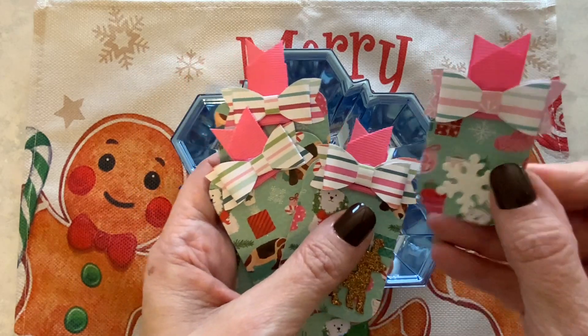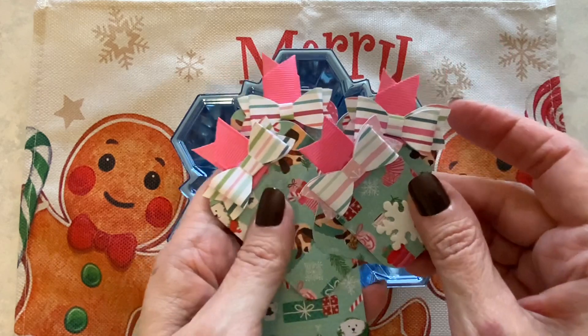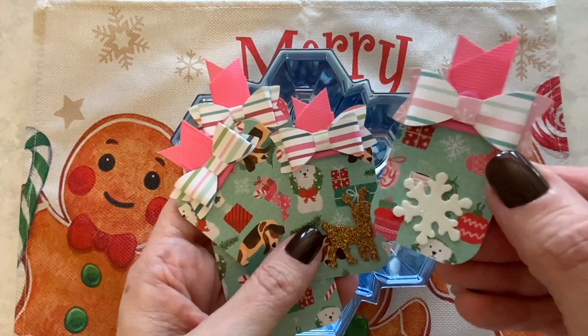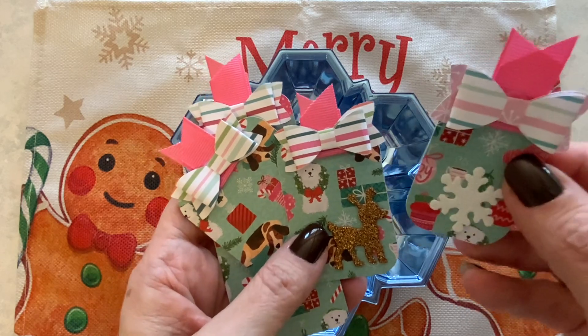I use old tags from things that I have bought in the past and I just altered them. So these are my tags for this week. This is a paper pad from Hobby Lobby that I used.